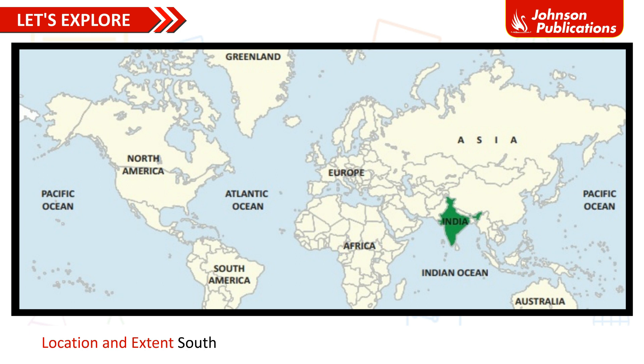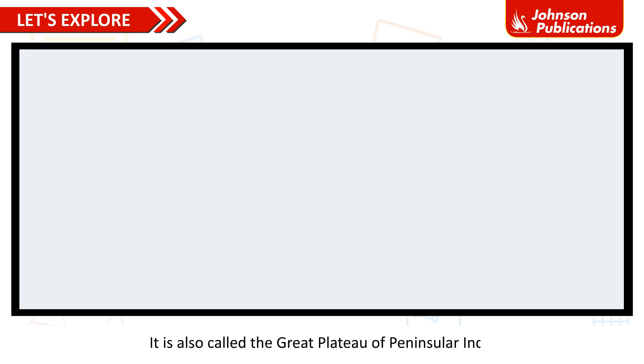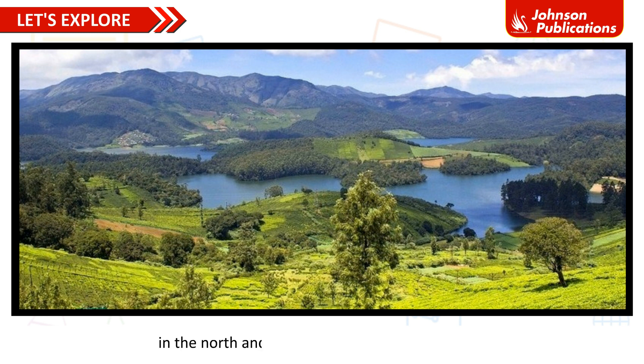Location and Extent: The Southern Plateau of India lies to the south of the Great Plains of Northern India. This is surrounded by water on all the three sides. It is also called the Great Plateau of Peninsular India. The plateau has several hill ranges with the Aravalli Range in the northwest, the Rajmahal Range in the northeast, the Eastern Ghats in the east and the Western Ghats in the west. River Narmada divides the Southern Plateau into two parts: the Central Highlands in the north and the Deccan Plateau in the south. The Eastern Ghats and the Western Ghats meet at the Nilgiri Hills.